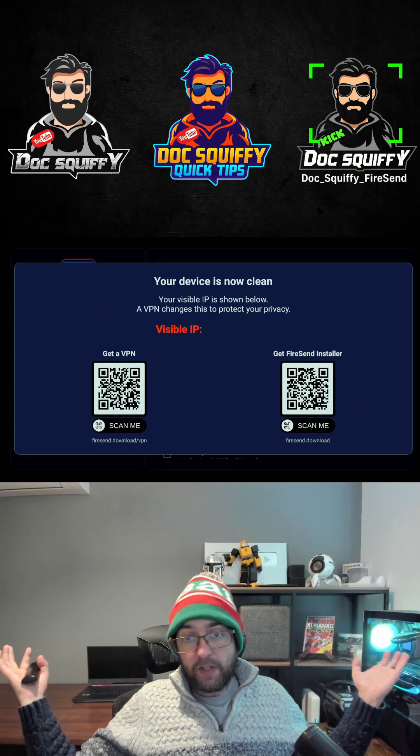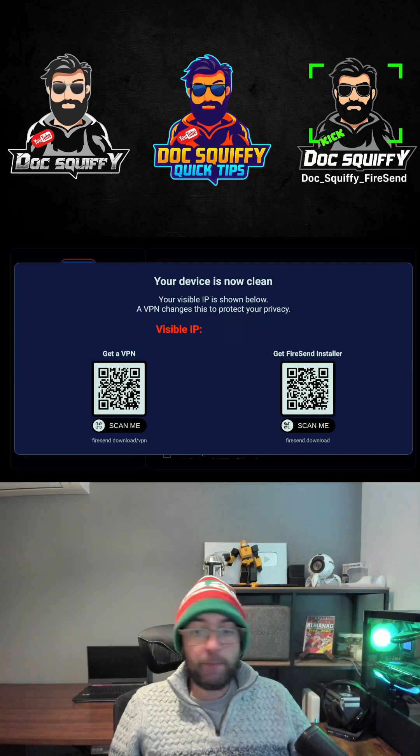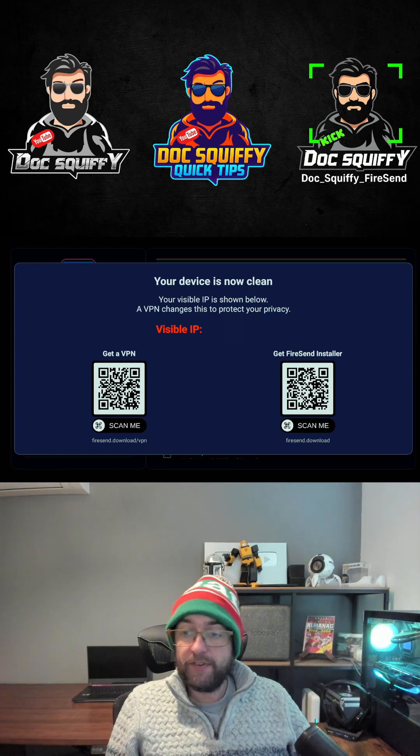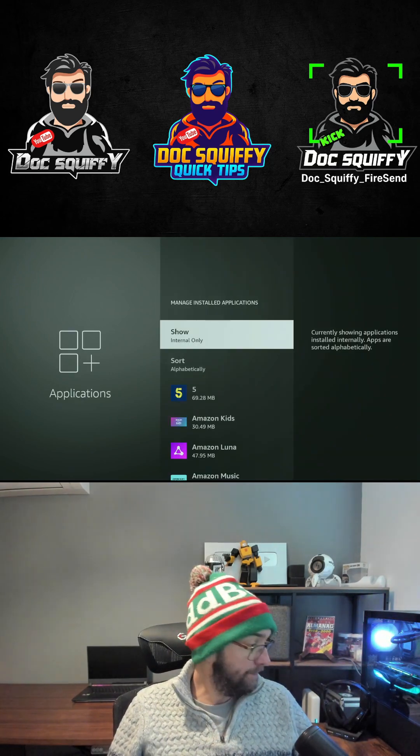You will also get a visible IP displayed — that's where you look for your VPN protection. Make sure you're running your VPN if you need one. You can scan the QR code on screen for Fire Send or for my raffles if you want. You can also clear app cache — click that and it will load you into the app cache section, because you can't do that via an app anymore, but it's a good way to get yourself even more storage.